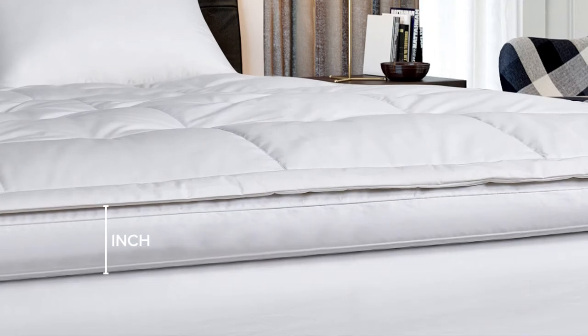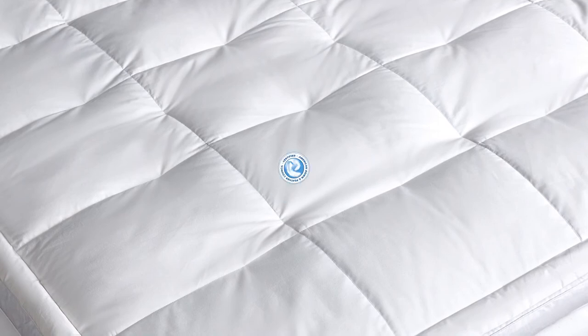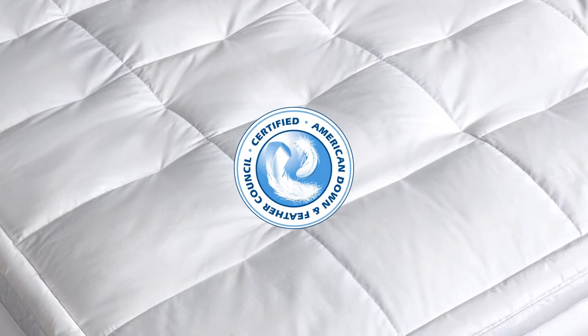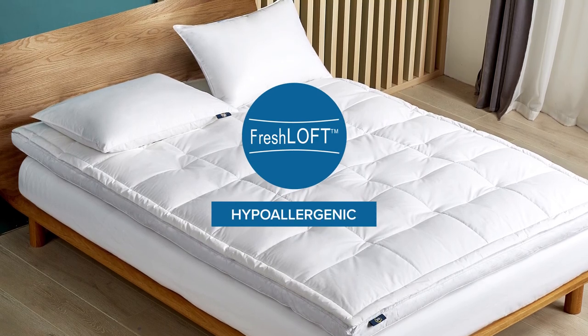The base layer is 2 inches thick and filled with small, whole feathers. You'll appreciate that our down and feathers have been certified by the American Down and Feather Council, and that our Freshloft process keeps it completely hypoallergenic.